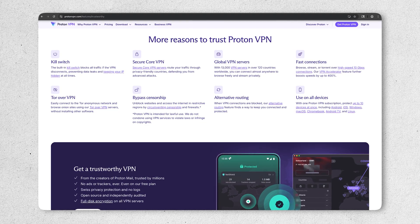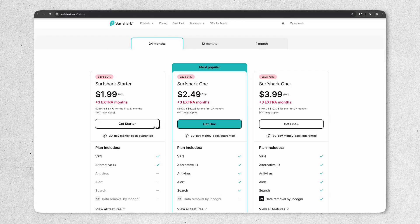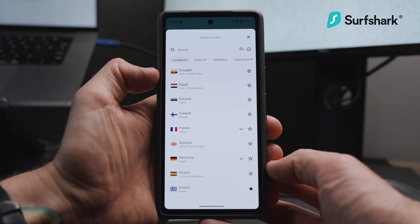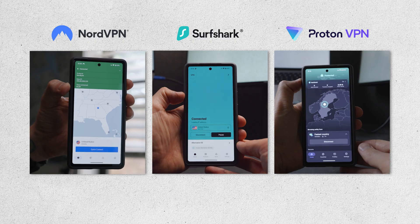There are a ton of VPNs out there, and sorting through all their features, claims, and pricing can get overwhelming fast. So today we're breaking down three of the best — NordVPN, Surfshark, and ProtonVPN — comparing their features, their performance, and their real-world use to help you figure out which one makes the most sense for you.